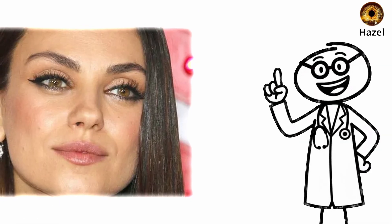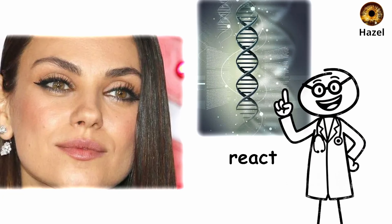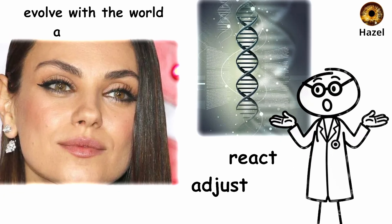If you have hazel eyes, your biology was designed for change — eyes that react, adjust, and evolve with the world around them.